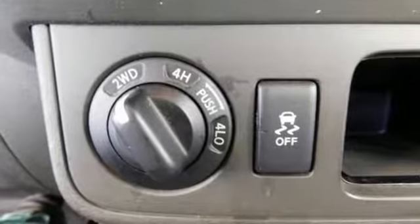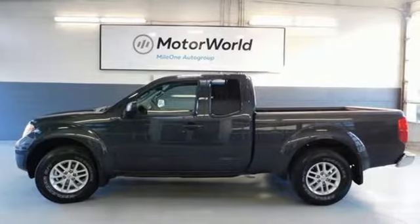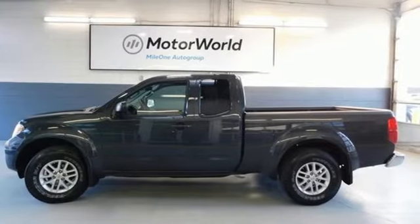AutoWeek writes that buyers looking for a touch more toot in a mid-sized truck will likely find the Frontier right up their alley. Nissan, built for the human race. Take it for a test drive today.